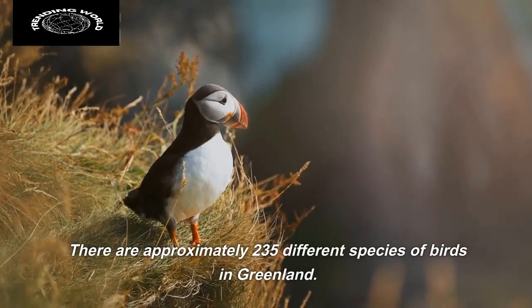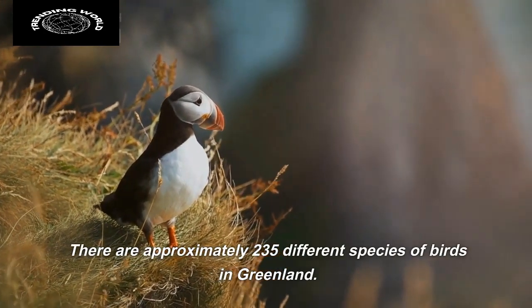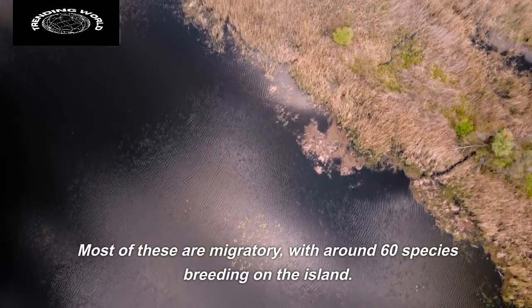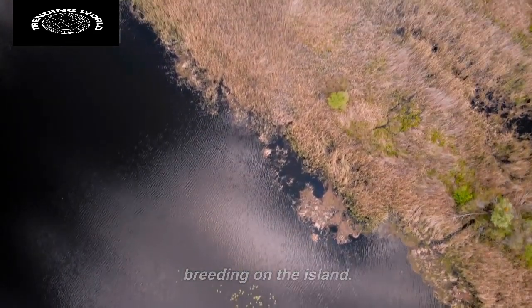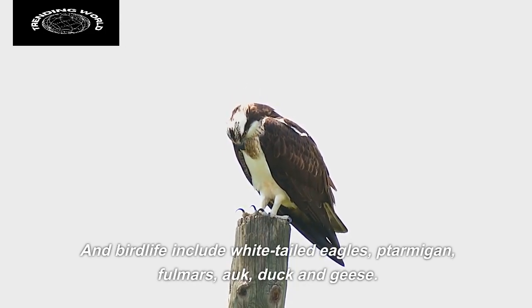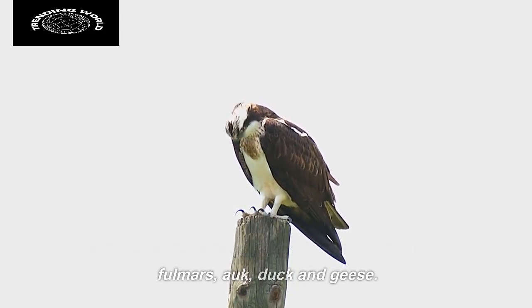There are approximately 235 different species of birds in Greenland. Most of these are migratory, with around 60 species breeding on the island. Birdlife includes white-tailed eagles, ptarmigan, fulmars, auks, duck, and geese.